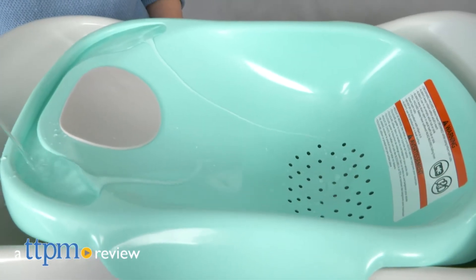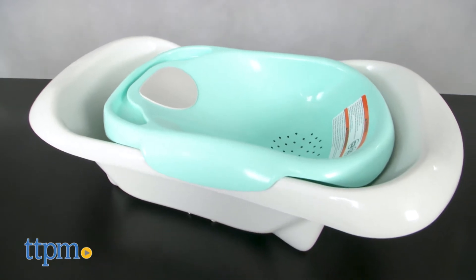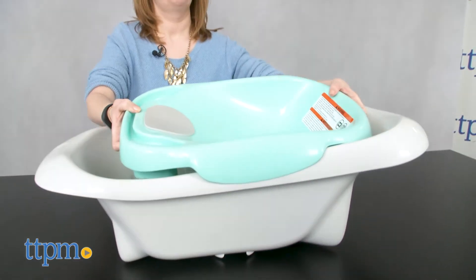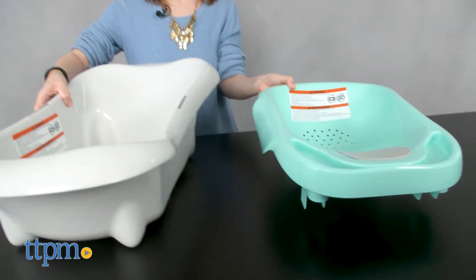Make bath time comfy for baby. Hi, I'm Laurie from TTPM and this is the 4-in-1 warming comfort tub from the First Years. This is a baby bathtub that can grow with your baby from birth all the way through the toddler years, offering four positions to adapt to a growing baby's needs.